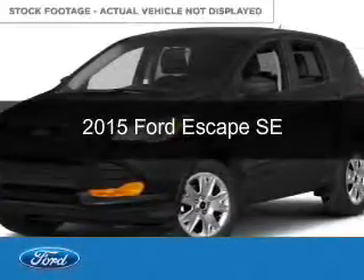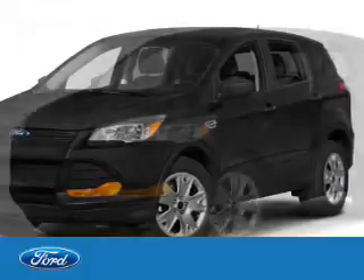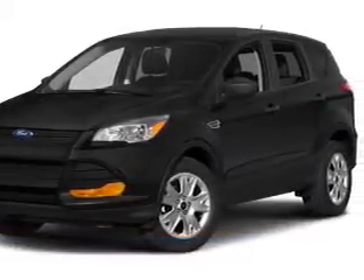This is a new 2015 Ford Escape. It's powered by front-wheel drive, a 1.6-liter, four-cylinder engine, and a six-speed automatic transmission.